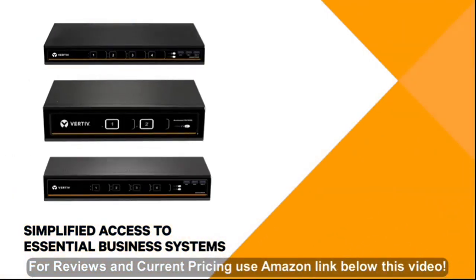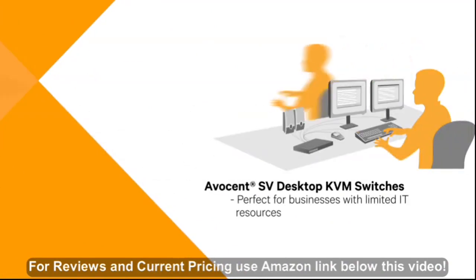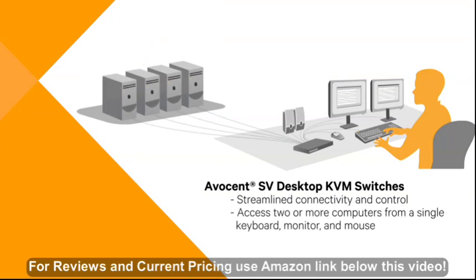The Avicent SV Desktop KVM switches from Vertiv provide simplified access to your essential business systems. Whether you have a business with limited IT resources or a department within a large organization, these reliable desktop KVM switches provide streamlined connectivity and control of two or more computers from a single keyboard, monitor and mouse.